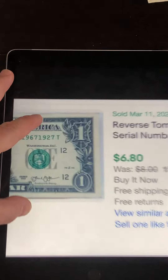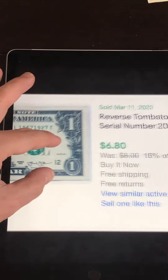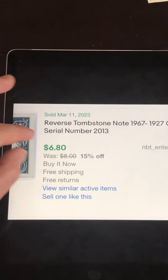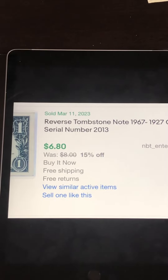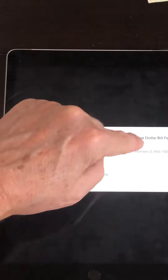This one here — 1967, this is a reverse tombstone — 1967, 1927 — sold for $6.80 as a buy-it-now with free shipping. So you'd probably get $4, $5, or $6 for each one of these. It's more than face value and all that money adds up.